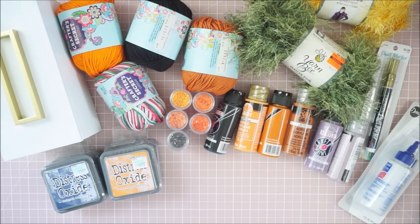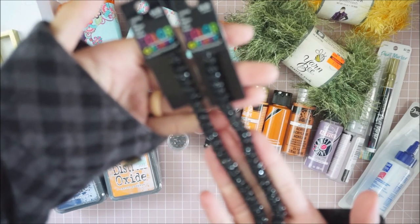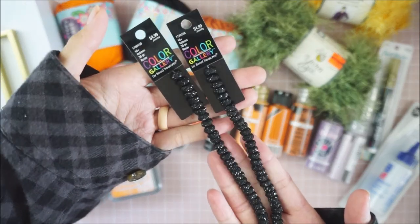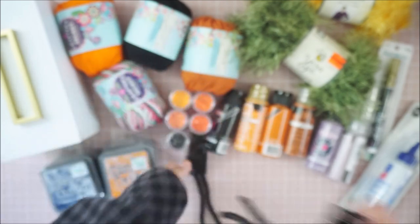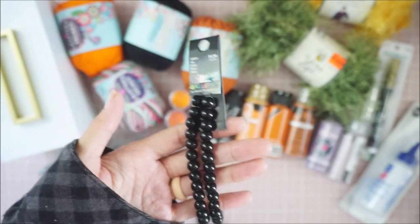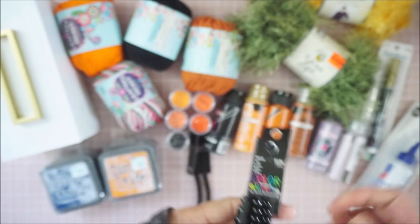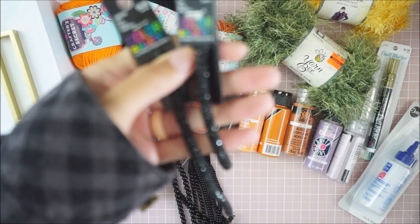I picked up some beads for Halloween. These were all 50% off from $4.99 — the color gallery was all 50% off. I picked up these sparkly ones — I love them — and then some black round beads in two different sizes.